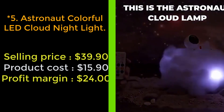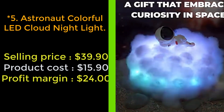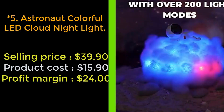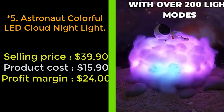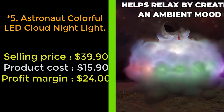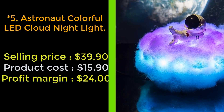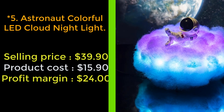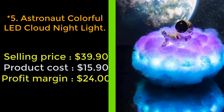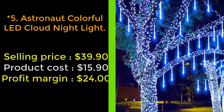Our next product: the astronaut colorful LED cloud night light. Do you want to brighten up your child's nights? The astronaut night light features a colorful cloud with a dreaming astronaut reclining back, looking at the stars — or choose the sweet little astronaut sitting on the cloud holding a heart or flowers. The astronaut night light will be your child's favorite toy and a great way to add fun and magic to the room.